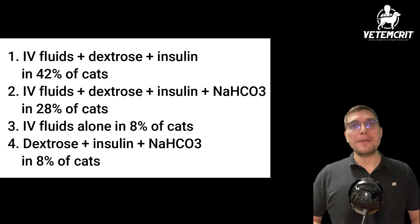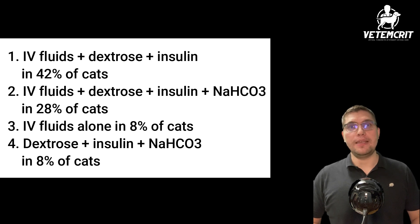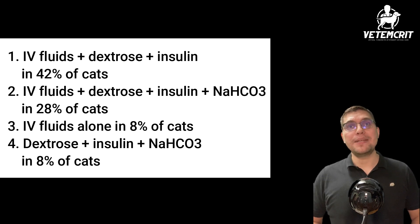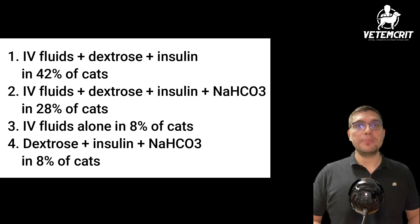The four most common medical treatment strategies for the reduction of hyperkalemia in this study were the following. First, a combination of IV fluids, dextrose, and insulin in 21 cats, or 42% of the population. Second was a combination of IV fluids, dextrose, insulin, and sodium bicarbonate in 28% of cats.